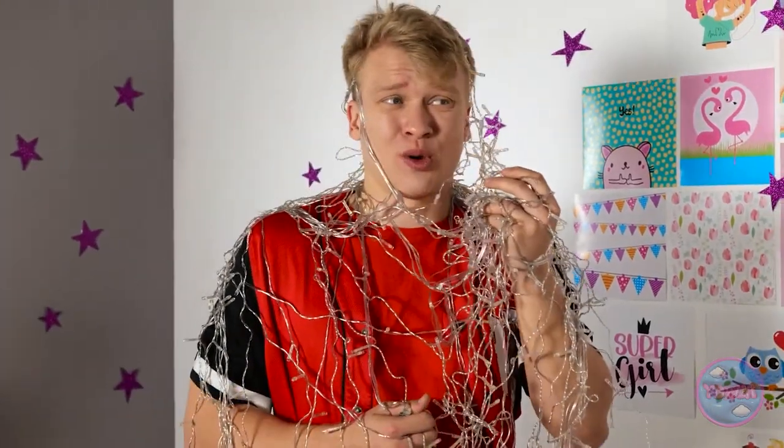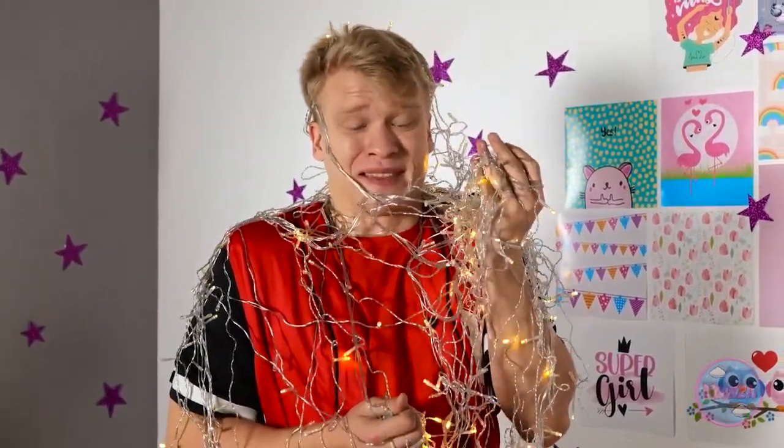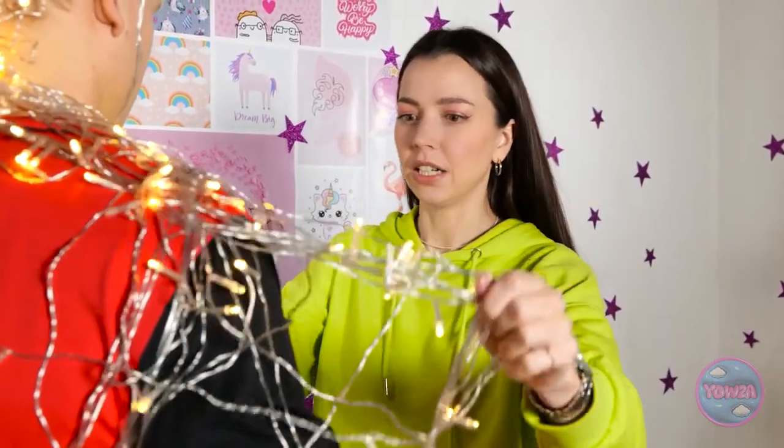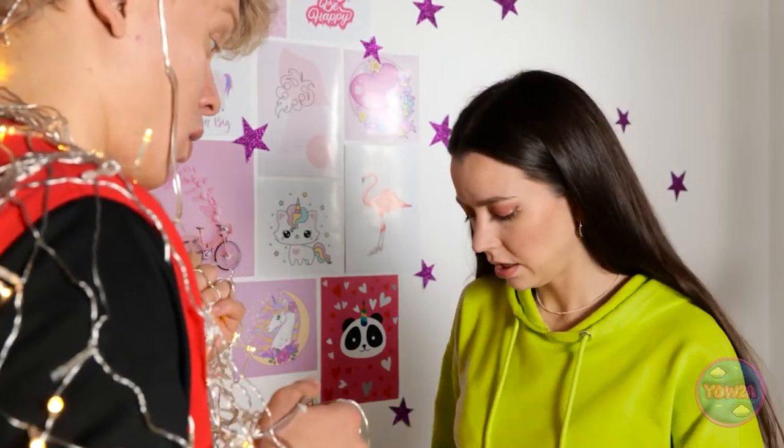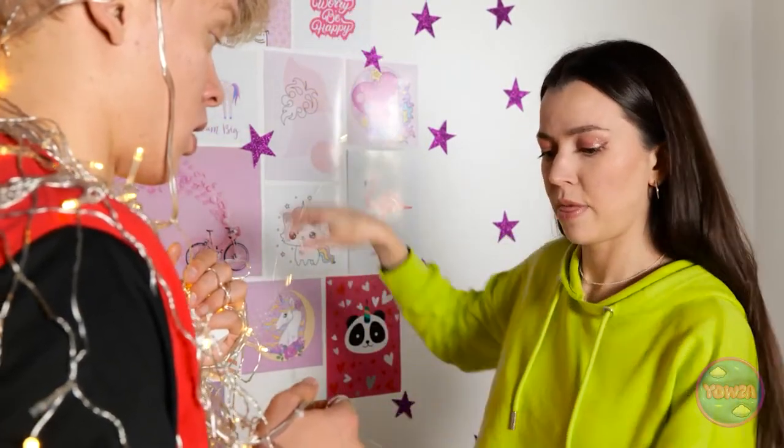Oops, I think we need some more tape. Did you say something? What are you doing? Close your eyes. Okay, what's going on? Keep them covered. What's taking so long? What are you doing, Alex? I got into some trouble — it was trickier than I thought. Let me help you. Thanks. This is a mess. Here's the end. Let's unravel you.